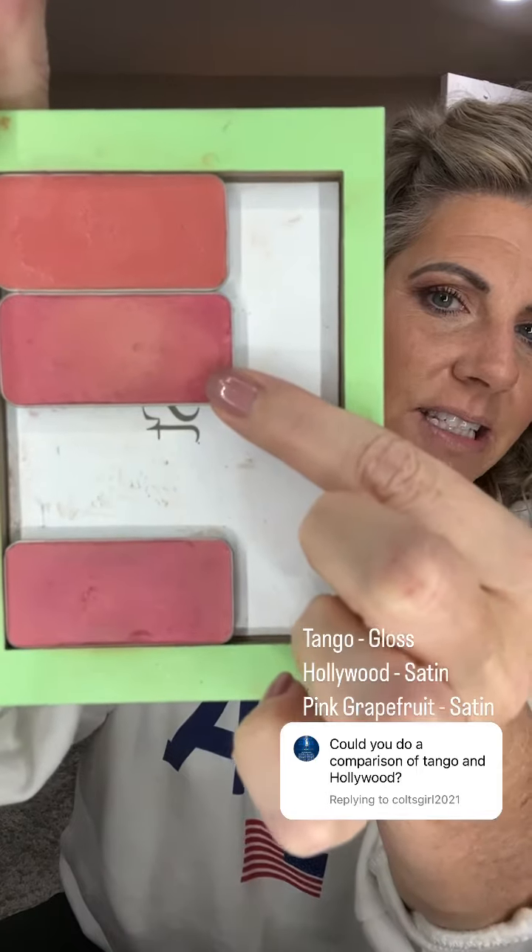I can do a comparison — she was like, throw in some pink grapefruit too. This is actually the second request I've gotten, because someone asked if Hollywood is more pink than Tango. The answer is yes. So here is Tango — it is an orangey pink, it has a lot of orange in it. This is Hollywood — it is pink with gold shimmers.